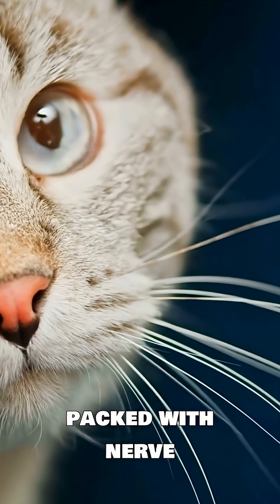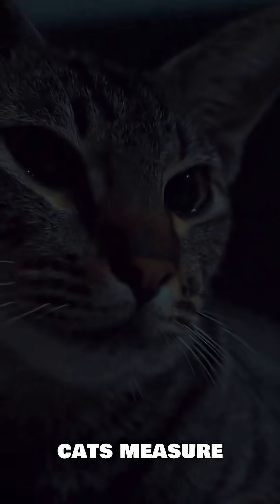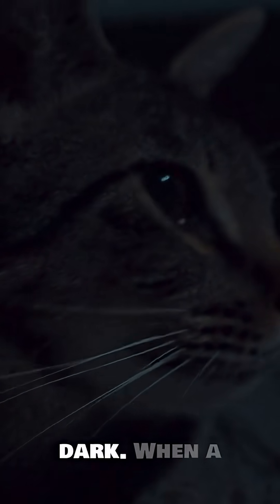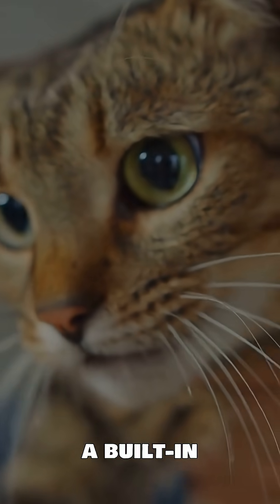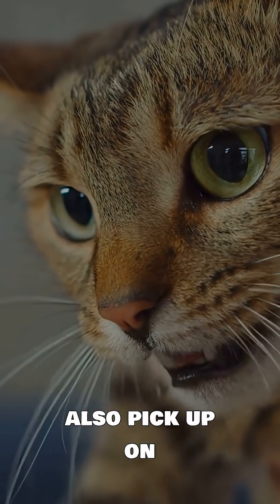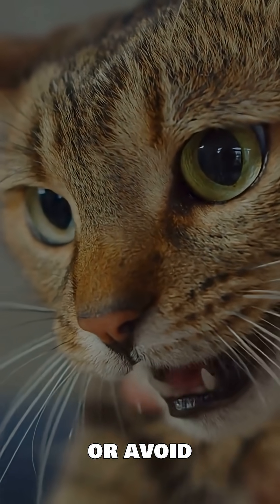These whiskers are packed with nerve endings and are extremely sensitive. They help cats measure spaces and detect nearby objects, even in the dark. When a cat walks through a narrow space, the whiskers act like a built-in measuring tape to let them know whether they can fit. They also pick up on tiny air movements, which helps cats detect prey or avoid obstacles.